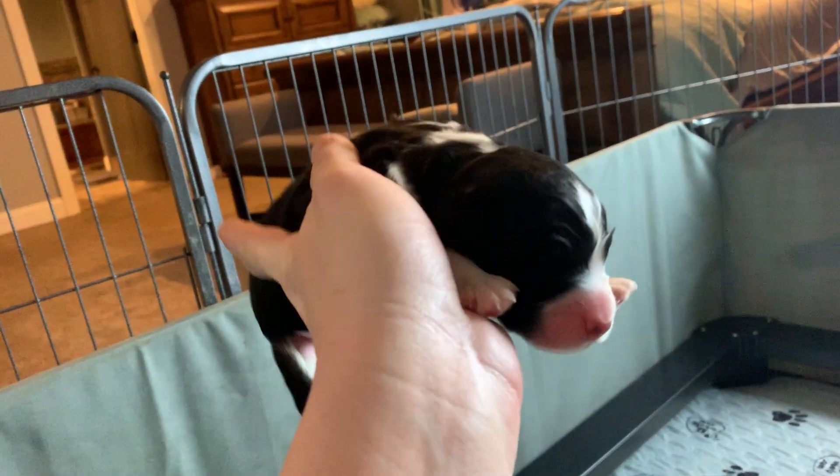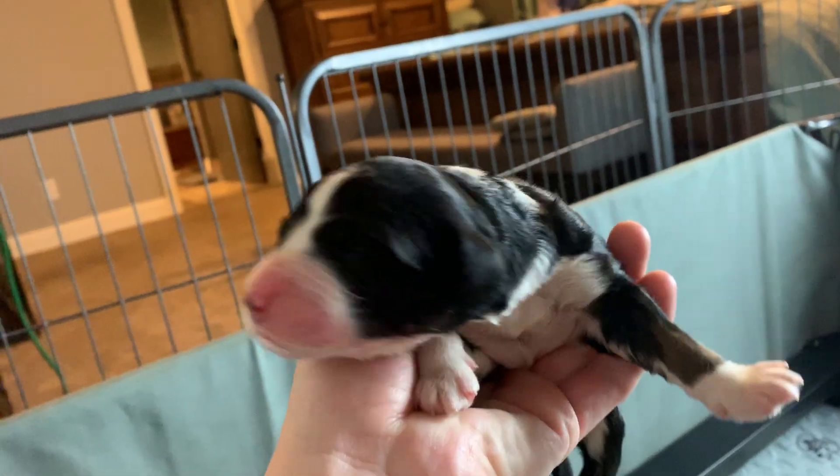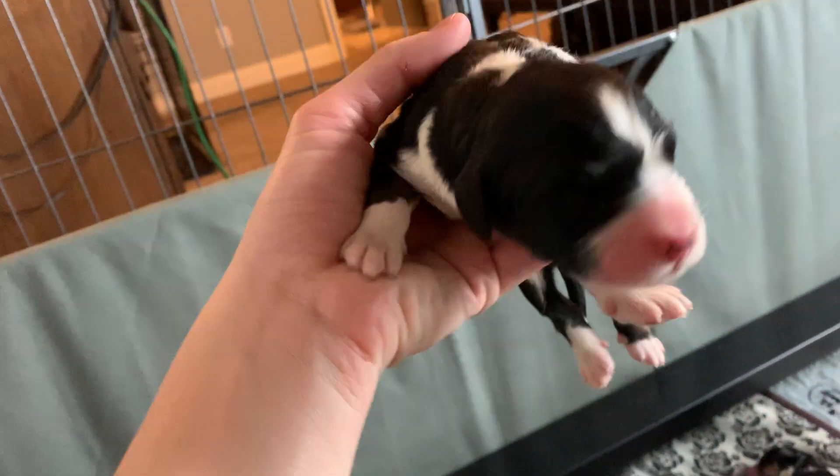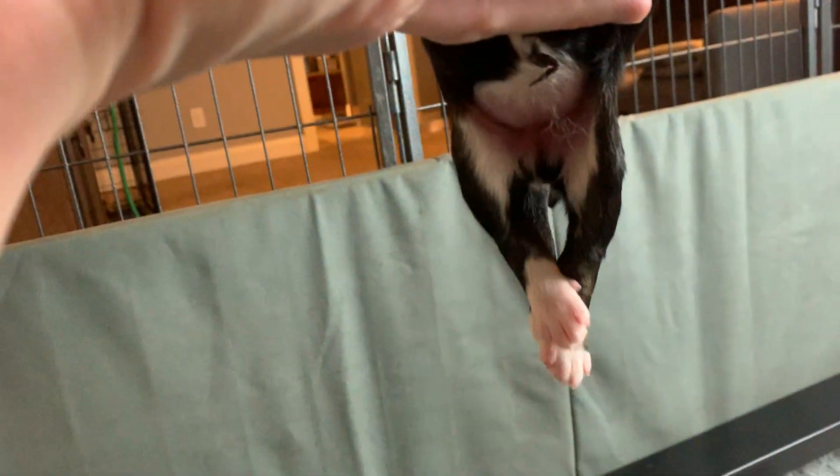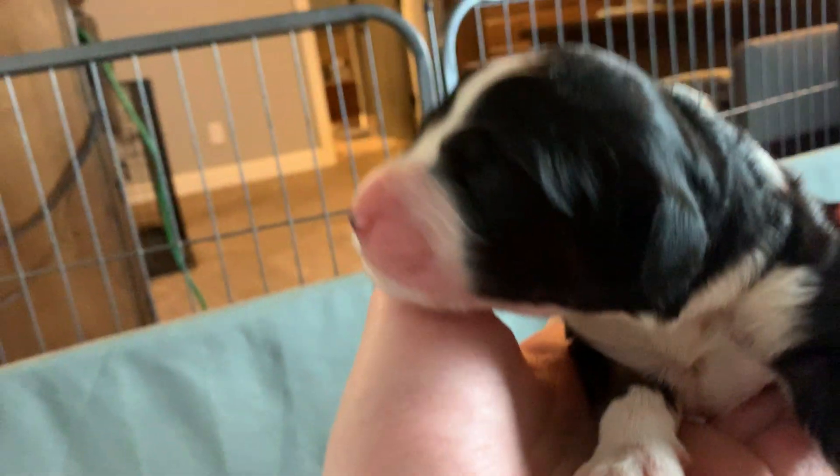This is one of our girls. Brown is showing up the most on her legs right now, and some on the cheeks.